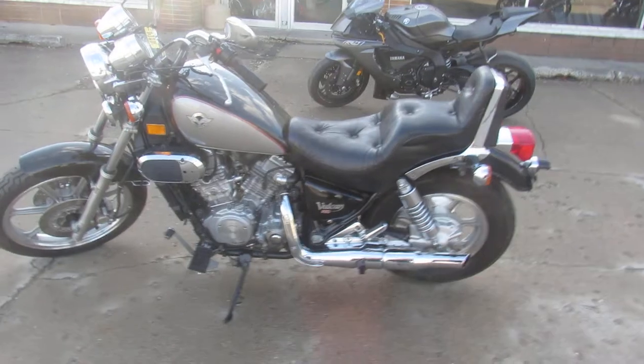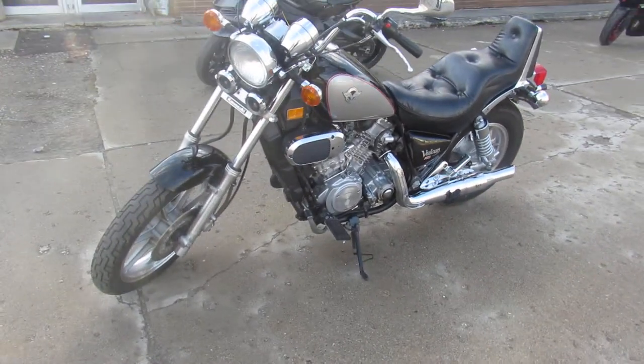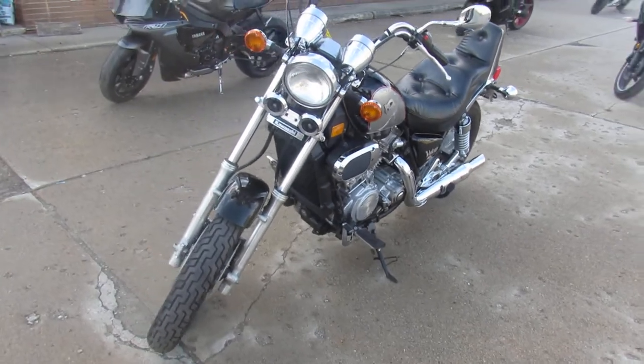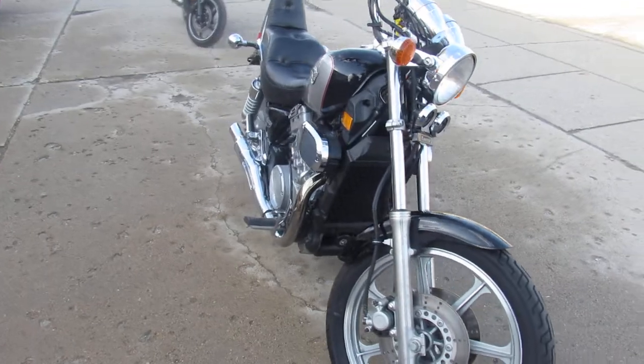Nice clean, low-mileage Vulcan. As you guys can see in the video and in the pictures, there's no dents, no dings, no scratches. This thing runs strong. Just been serviced at the dealership, inspected. All the fluids have been changed and she's ready to ride.